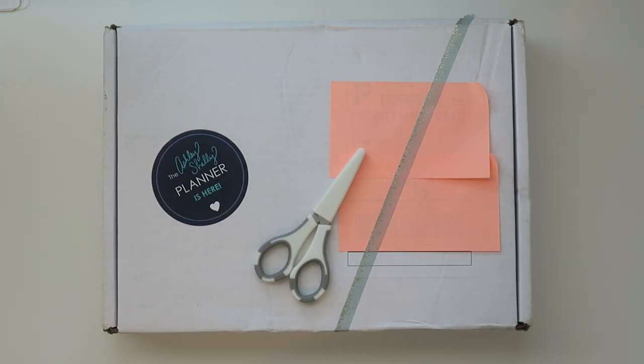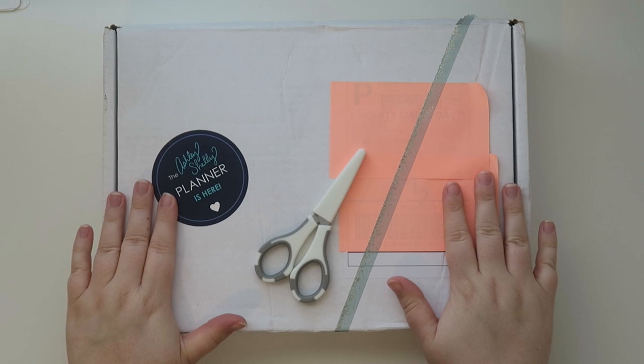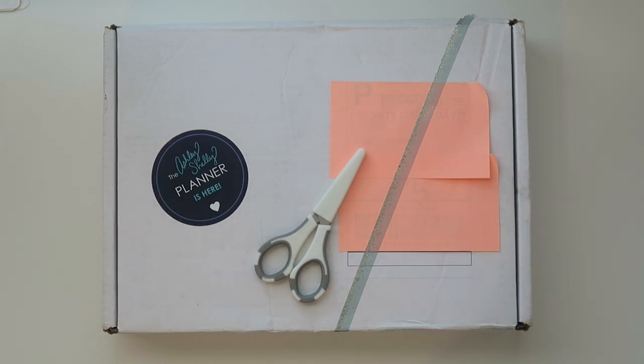Hello friends and welcome back to my channel. Today I have a very fun and exciting video for y'all. I was contacted by the Ashley Shelley Planner Company and was asked if I would be interested in taking a peek at their 2021 planners, and I said well yeah, and this just showed up on my doorstep and I wanted to open it with you guys.